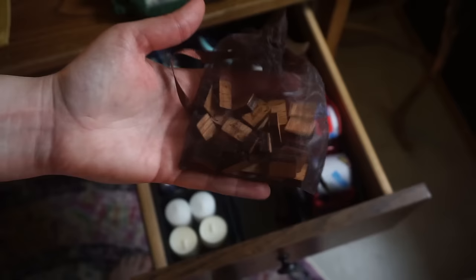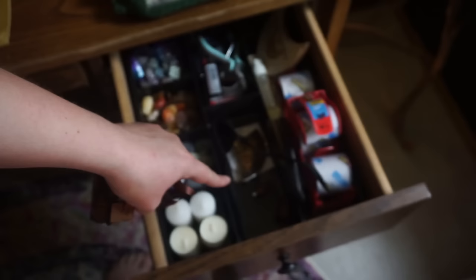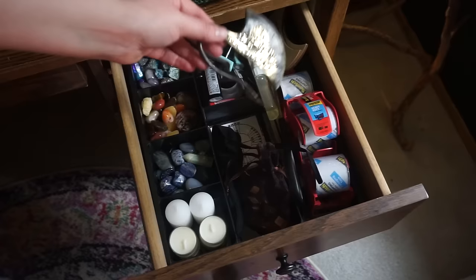I also have my runes in here. I really want to start working with them a little bit more — I've only worked with these runes maybe a couple of times. And I have a couple of pendulums down here as well. I don't do any pendulum work at all, but I really need to get more into pendulum work because I'd like to connect with the entities I'm working with a little bit better. I find that tarot is great for a really complex conversation, but sometimes you just want a yes or no answer — that's why I want to start working with pendulum again.